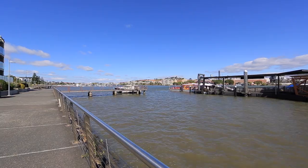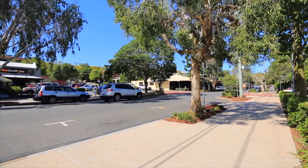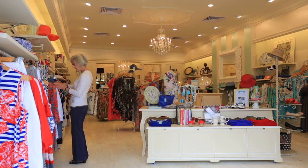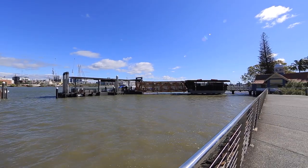Bulimba would have to be one of my favorite riverside suburbs in Brisbane. The village itself is full of charming little restaurants and cafes, as well as sophisticated bars and boutique shopping. There's also plenty of public transport options, including the buses, and the CityCat terminal is just a few minutes away.